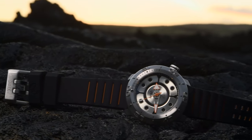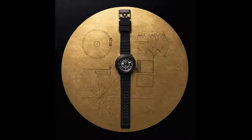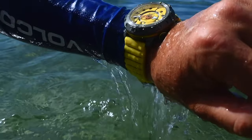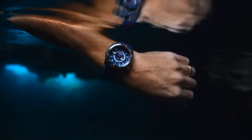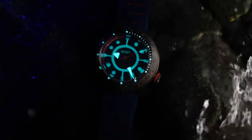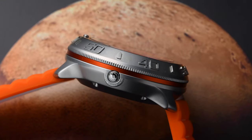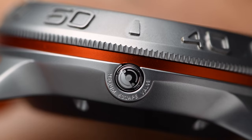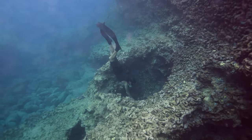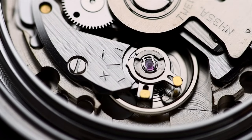A limited edition timepiece that reminds us of the value of exploration. Whether it's in deep ocean or deep space, the Voyager Automatic can withstand a hundred times the pressure of Earth's own atmosphere. With this thousand-meter depth rating, we've also integrated a helium escape valve into the case, preventing a pressure differential that can occur during deep dives.